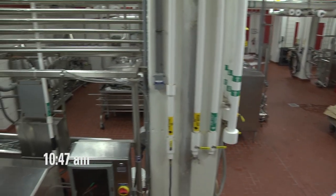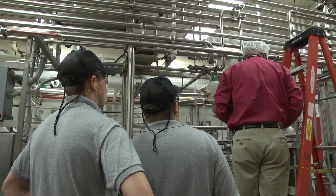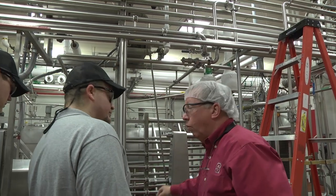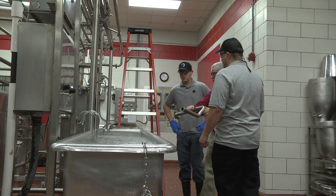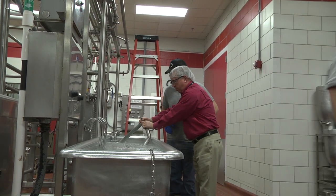A problem has developed. Gary is called to the floor for advice — with more food processing experience than anyone on the team, he's often consulted when difficult problems arise. A pinhole has developed in one of the tubes. The leaking tube will be removed and sent off for repair, and a temporary tube is quickly found and installed.